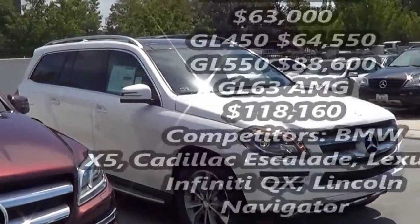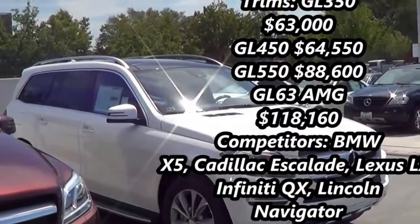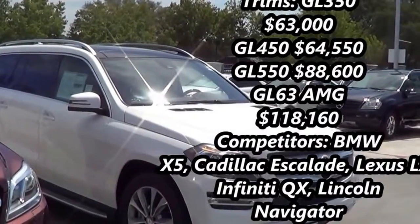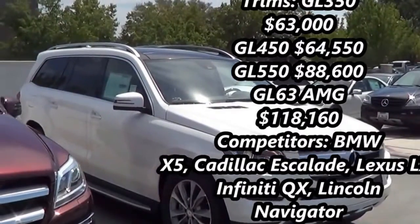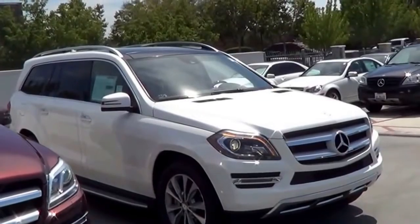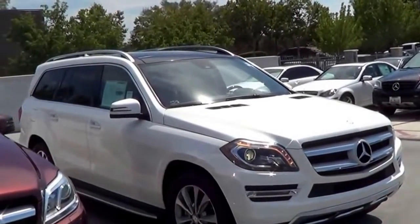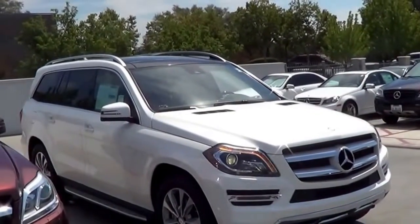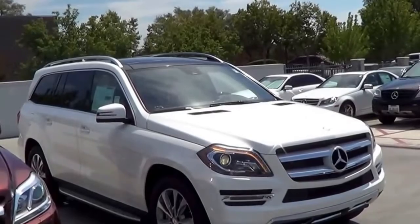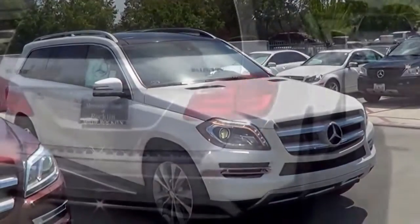Pricing of the GL starts at around $63,000, and can move up all the way to $90,000, with the special edition GL-63 AMG at a whopping $120,000. Competitors of the GL are in the full-size luxury SUV class, and it is definitely one of the best. Competitors include the Cadillac Escalade, the Lexus LX, the Infiniti QX, and the Lincoln Navigator.